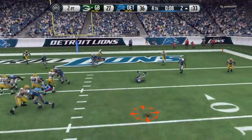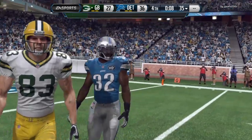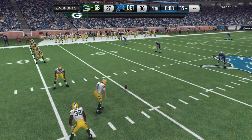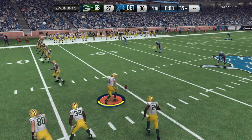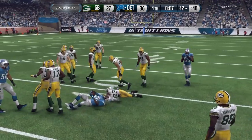Throws the pass, and they will not convert on the two-point conversion. Good stand by the defense. The Packers now, no doubt, will onside kick it. The kicking team fails to recover the onside kick, and that should just about wrap this one up.